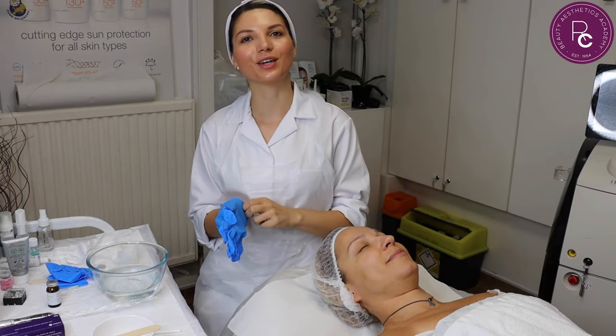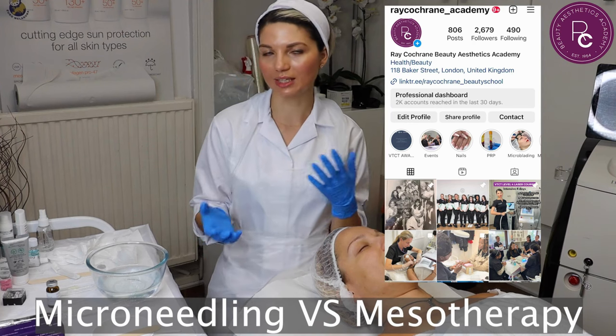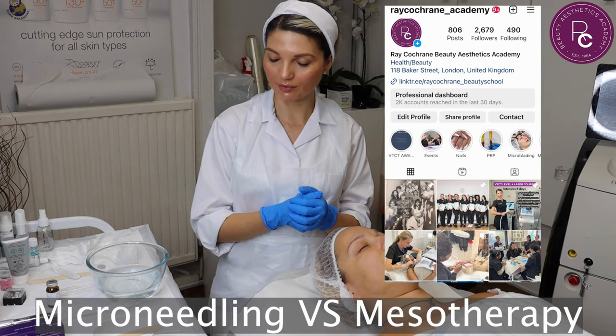Hello everyone and welcome to Ray Cochrane Aesthetics Academy. I wanted to talk about mesotherapy and microneedling — what's the difference and what are the benefits from the treatments. Watch until the end of the video.